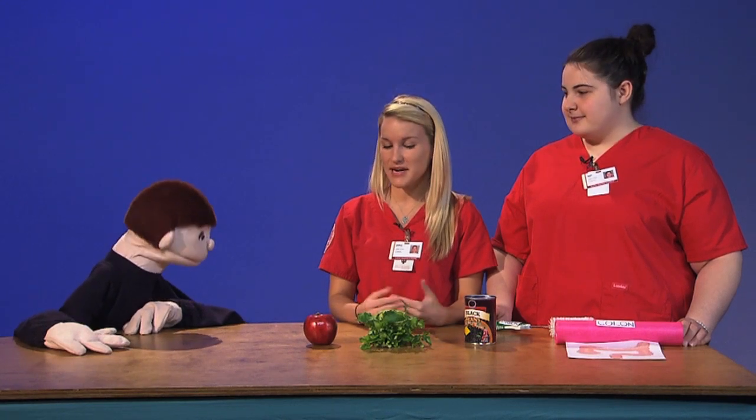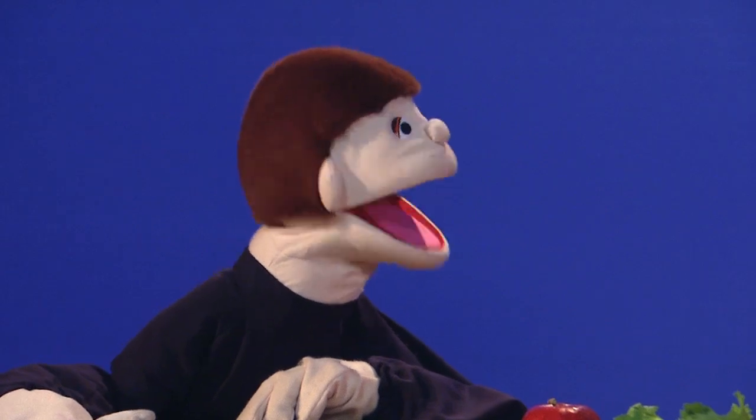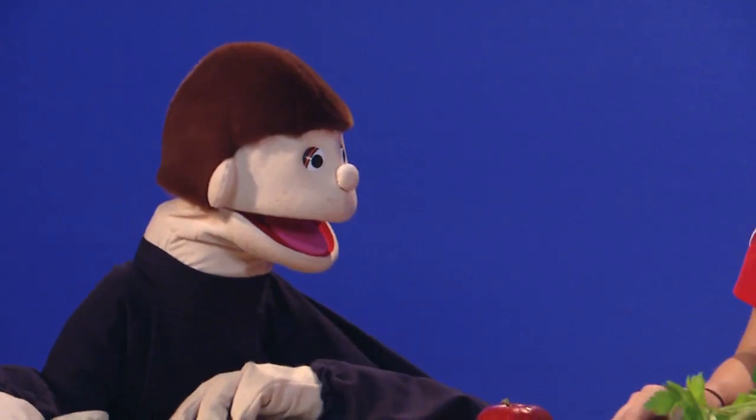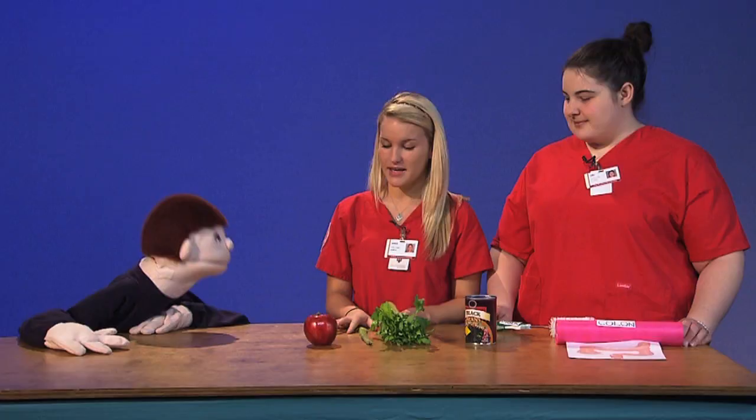Many kids might experience constipation. Yeah, Felix had a friend once who had it. Not good. They might not be getting enough insoluble fiber. How can they get that fiber? For instance, they might want to eat some celery. So make sure you tell all your friends — things like celery, wheat, whole wheat bread, and cereals — those things can help get your digestive system moving.